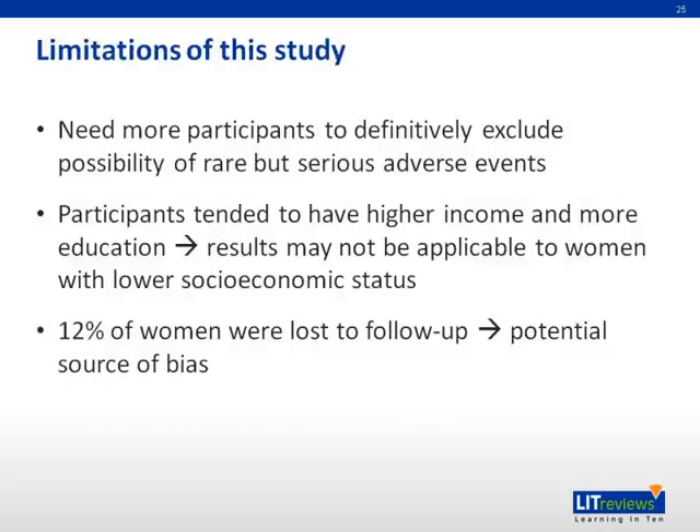Regarding limitations: the study would need more participants to definitively exclude the possibility of serious but rare adverse events. Participants also tended to be of higher income and more educated, meaning results may not be applicable to women with lower socioeconomic status. Additionally, 12% of recruited women were lost to follow-up, which could potentially introduce a source of bias.